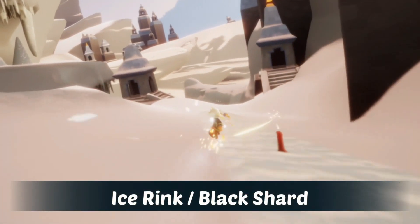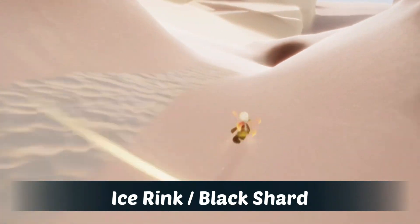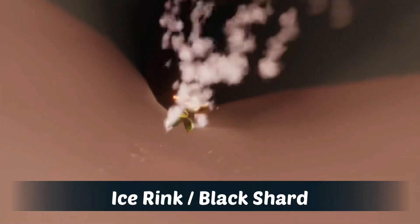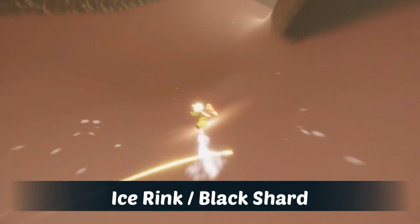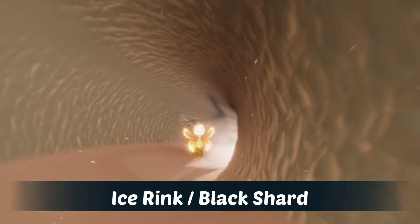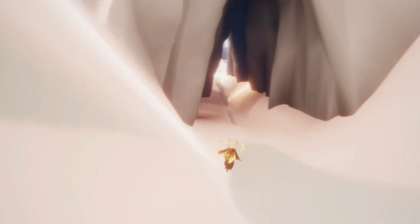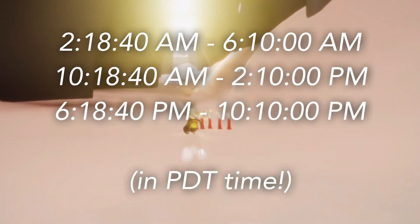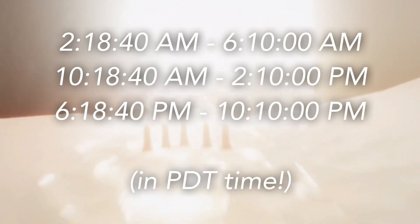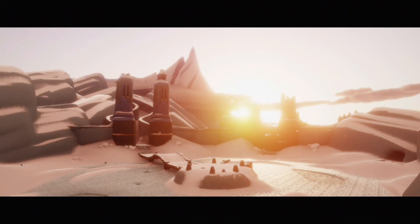Today's shard event takes place in the Valley of Triumph at the ice rink, and this is a black shard, so it will only award us with regular candles. There are quite a few places it can land around the ice rink. Here we have today's shard times, written in PT/PST time. If you want to convert it into your own time zone, I have a link to a time zone converter in the description.